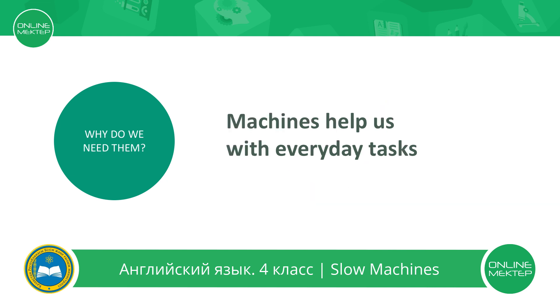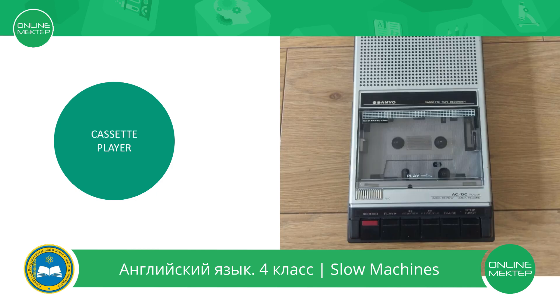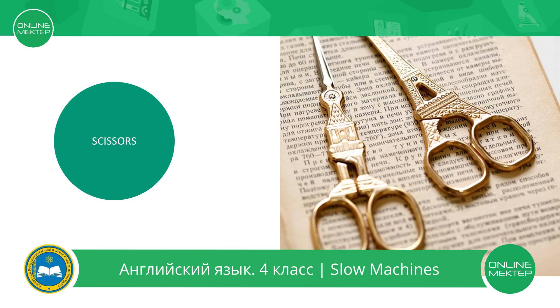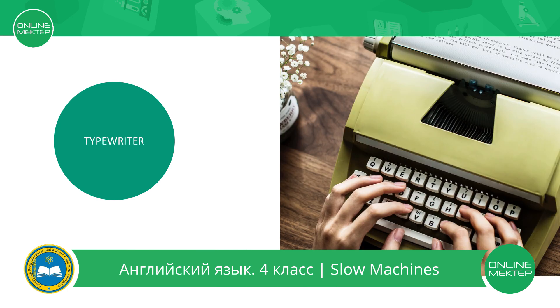And the last question is: why do we need them? They help us every day. For example, a bicycle helps you to go from one place to another. In the past, people used a cassette player to listen to music, but now we use our phones. Scissors help you to cut paper and other things. We use a sewing machine to make new clothes. In the past, people used a typewriter to make their writing faster, but now we use computers.